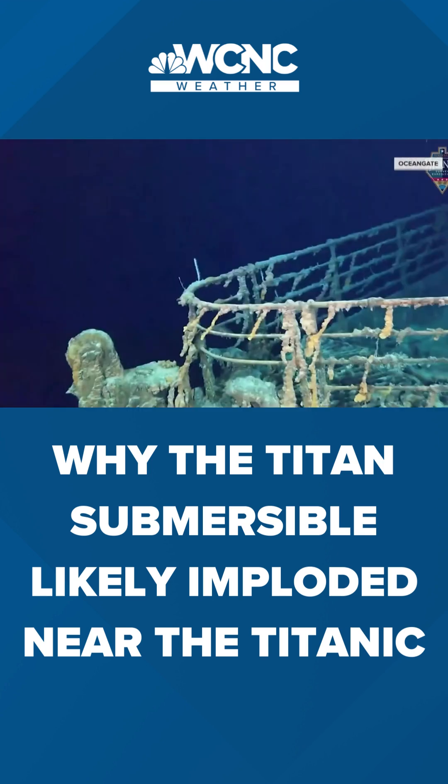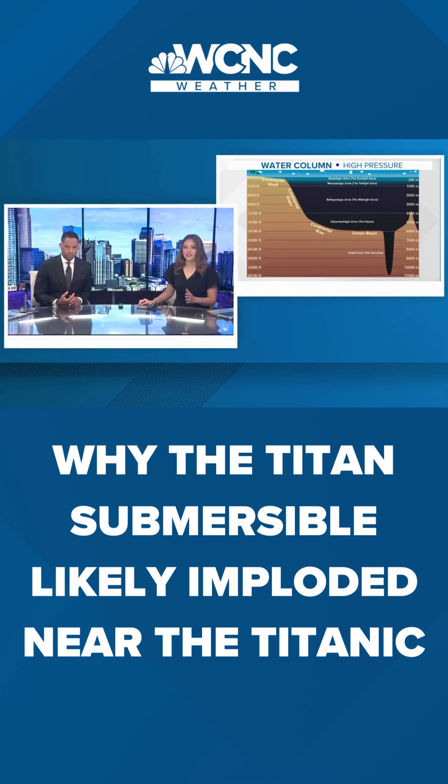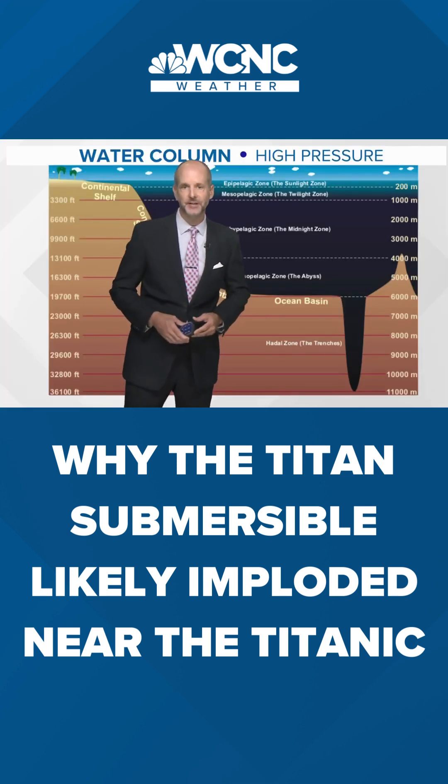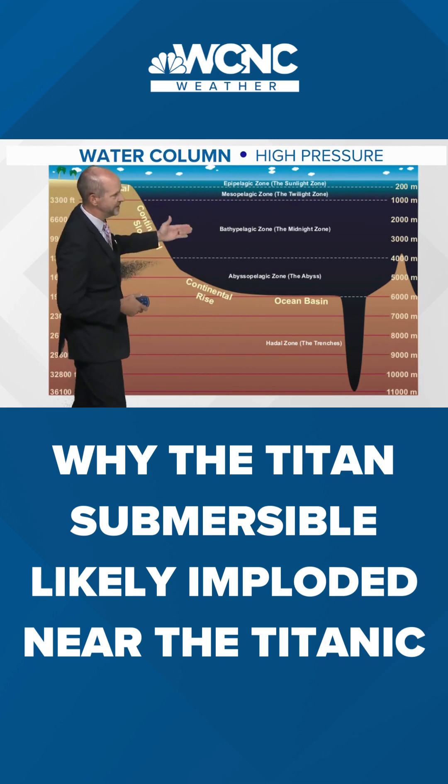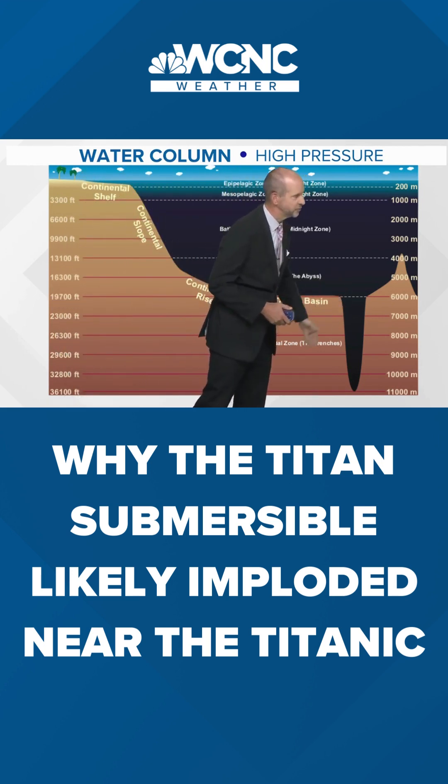So let's go ahead and bring Brad in once again. We heard this term 'water column' and we'd like to learn a little bit more about this. What is this? Yeah, when you hear the term water column, it's just the column of water from the surface down to the bottom. We have columns in the atmosphere too. And you can see how deep the water can be, even down to the ocean basin and in these big trenches.